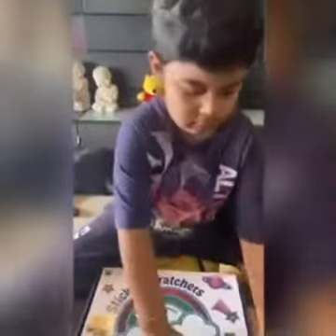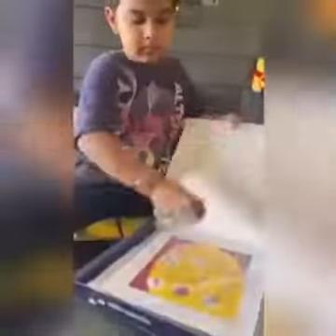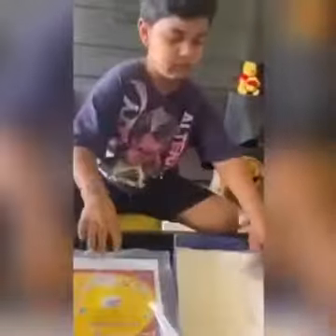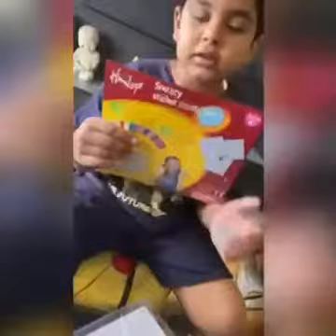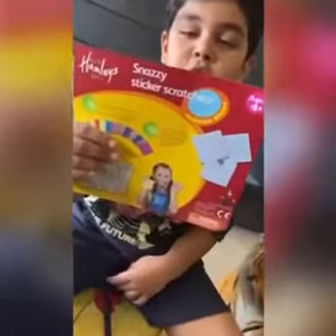Hi guys, welcome to my YouTube channel. Today we will play sticker scratcher. Start the sticker scratcher instructions before.